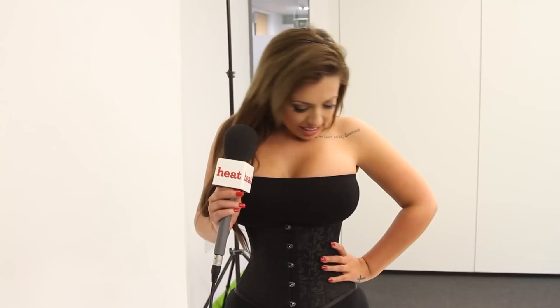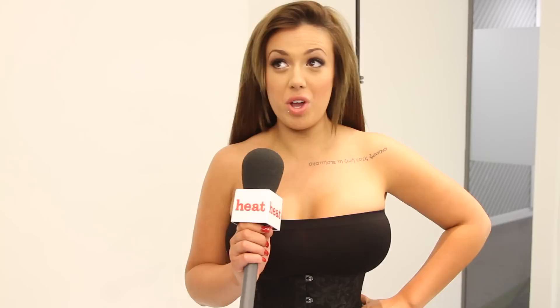Most people, if you did want to waist train, you would have to wear it for like 23 hours, seven days a week. But I do a lot of travelling and I really don't feel like I could travel in this because I can't really breathe at the minute. But it looks great for just a little play about in it.